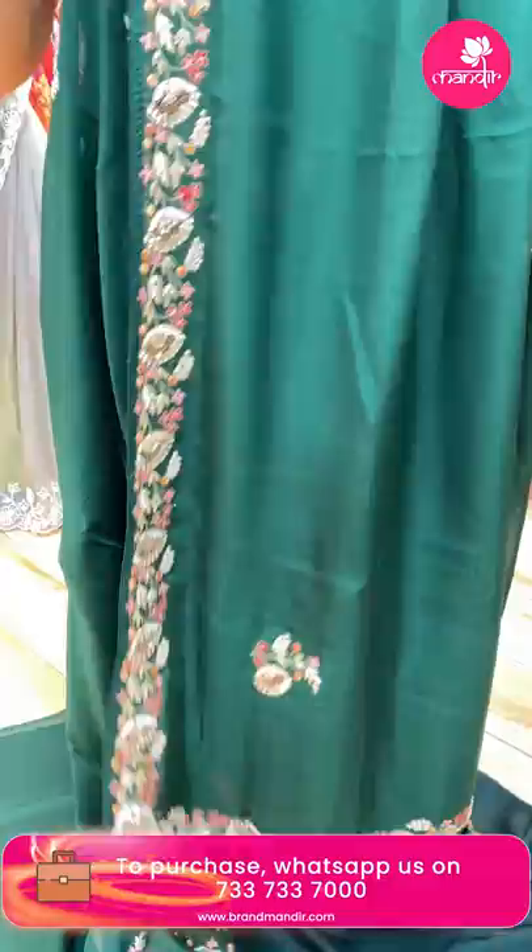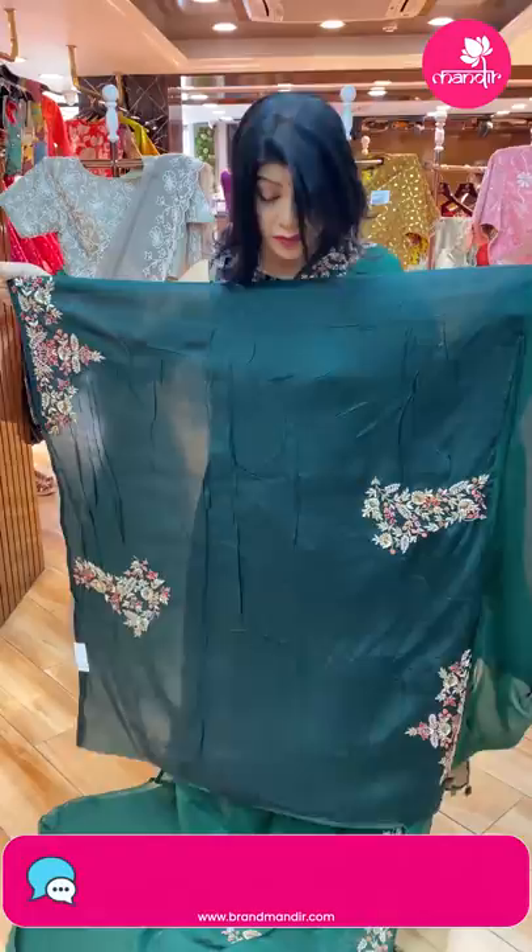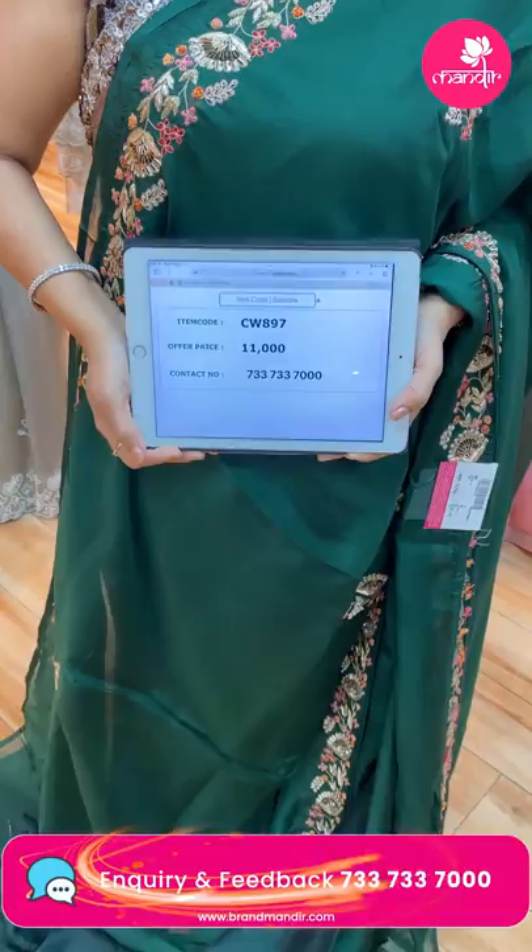Running pallu ended up with border and butas. Blouse: matka silk blouse with work on sleeves and neck. Saree pricing and details: 11,000. CW897 is the code.